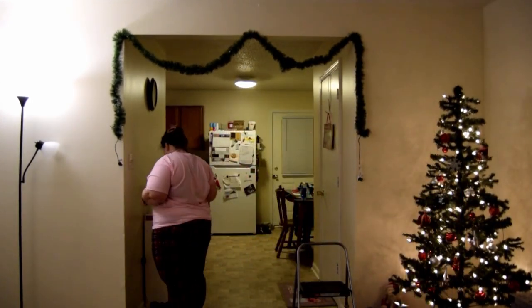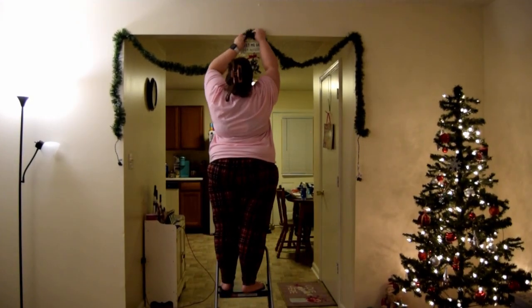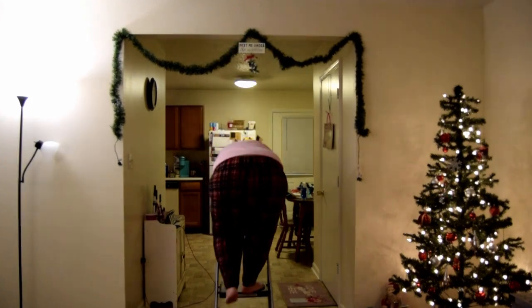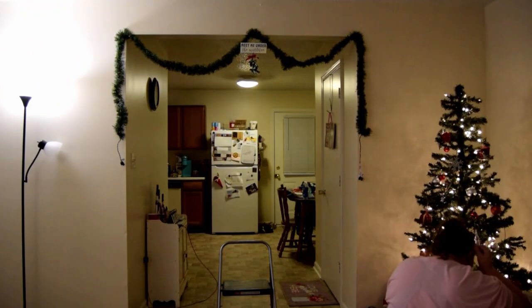It took me a little bit to arrange this how I liked it, but honestly it turned out so good. I ended up getting an extension cord and plugging it in on one of the side walls, and I just love how this turned out.